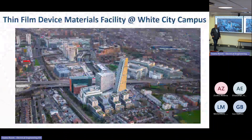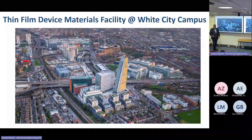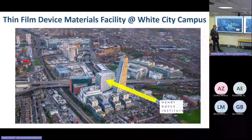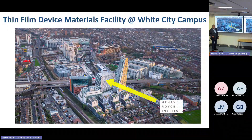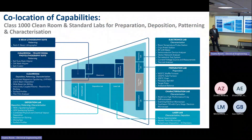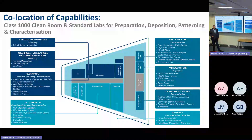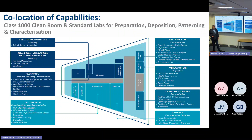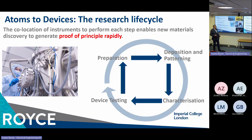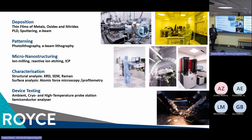My name is Peter Petrov. I have the privilege, together with my colleagues, to run the Royce facility in White City on level 8 in your building. This facility has more than 600 square meters of lab space, 140 square meters of which are in a clean room area. This is a place for fast prototyping — where you come with your idea and implement it into a device. We have various types of deposition systems there.